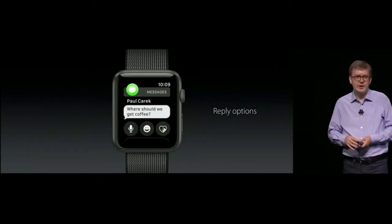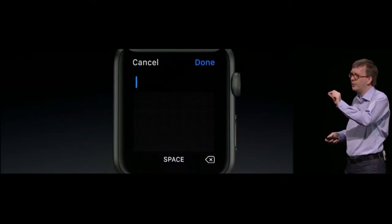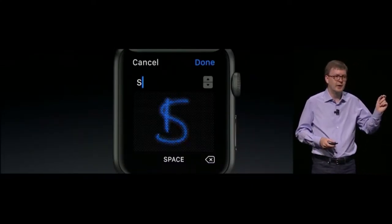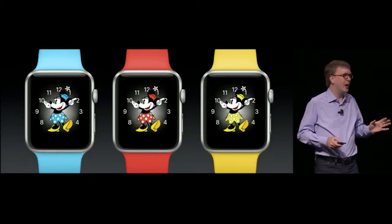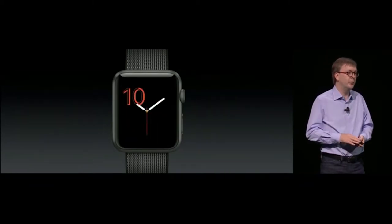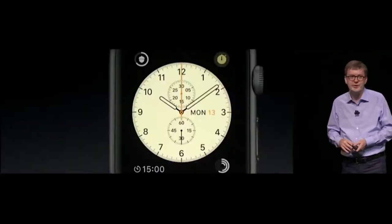Now when you receive a message you can see the ways to respond right there. With Scribble, you have a new way to respond by writing on the screen — you can quickly draw letters for your message, like writing 'Starbucks,' and the letters go right on top of each other. We're also adding a new watch face called Activity, and a simple new face called Numerals. You can now just swipe to switch to the face you'd like.